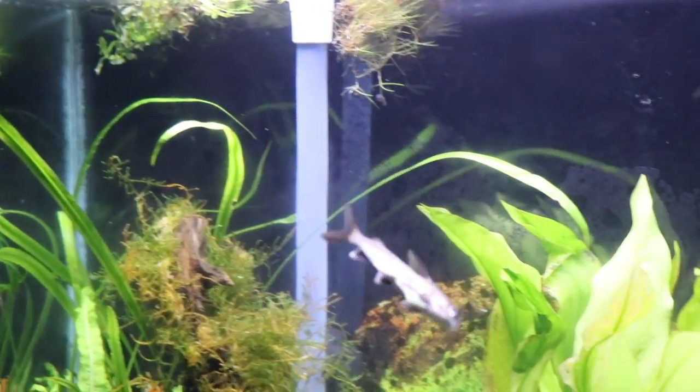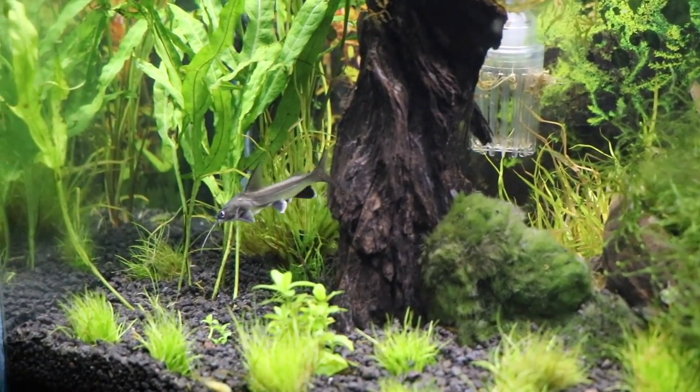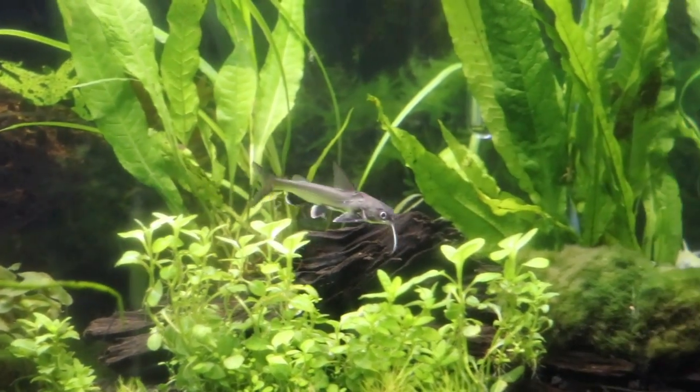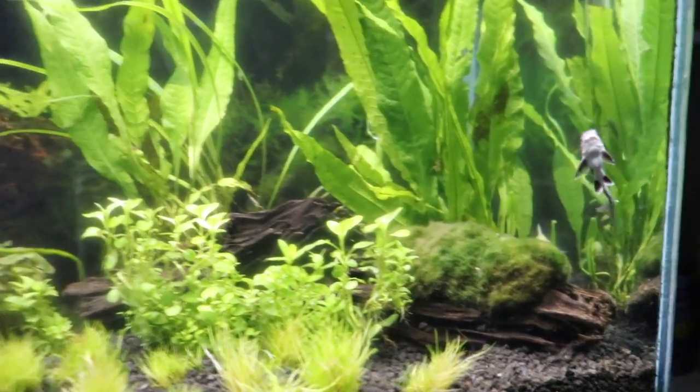As always, we let you all name the pets, and the most popular names for the sharks were Bruce and Jaws. So this right here is going to be Bruce, and this guy right here is going to be Jaws. There were probably at least a thousand comments for Bruce.